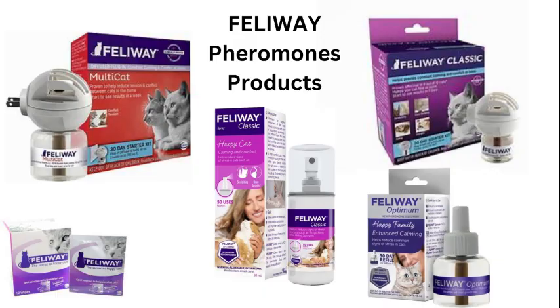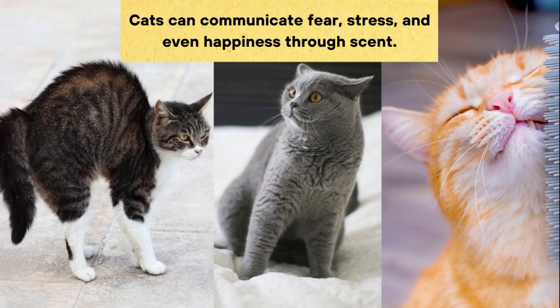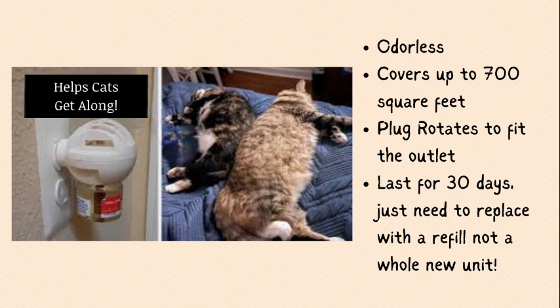Feliway is a great product that can help in this area to keep cats calm in their safe space. If you have a multi-cat household or other pets such as dogs running around or small humans, the pheromone-based products keep your cat comfortable in times of stress. I use one in the corner where they love to hang out and replace the diffuser once a month. Feliway doesn't have a scent to us but is very helpful to your cat and something I highly recommend.